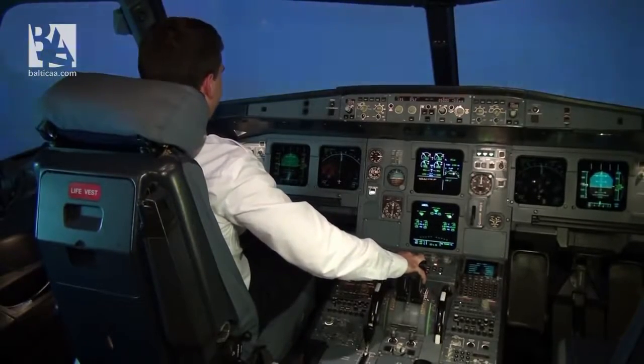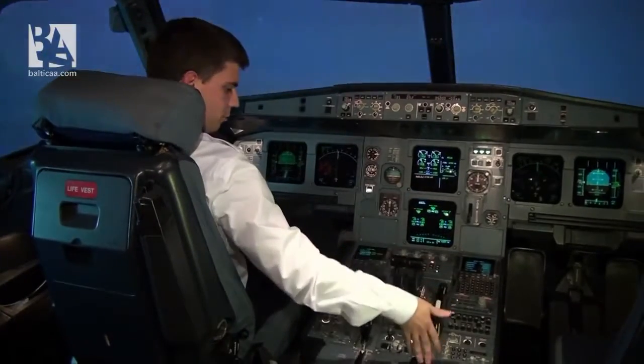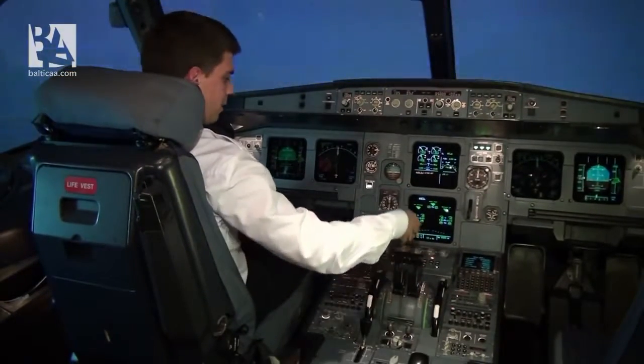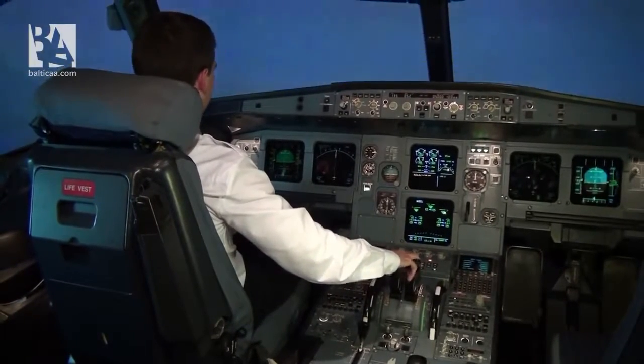Now we are approaching Madeira Airport. The aircraft is in landing configuration: flaps full, spoilers armed, thrust levers almost at idle. Let's see what happens.